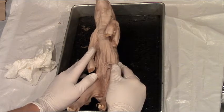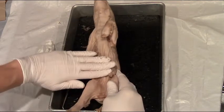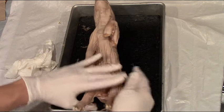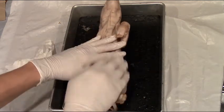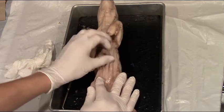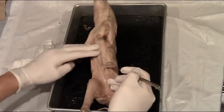If this were a male pig, male pigs have two openings: one on the ventral side and one on the posterior side. One opening on the males is just posterior to the umbilical cord.